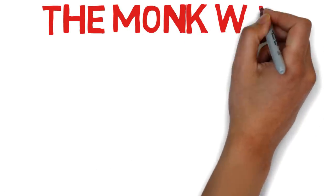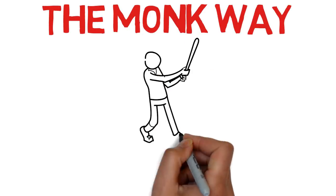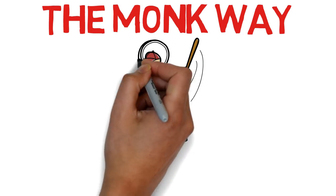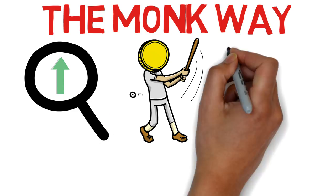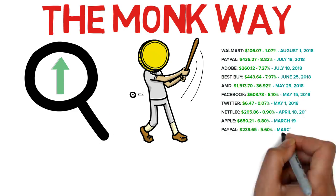Hi, I'm Monk and this is the Monk Way. Let's look at a simple strategy to swing trade stocks. It's been working out very nicely so far. I'll show you how to find a good dip to buy, and give real examples of all my recent swing trades. This will teach you how to profit in the short term.